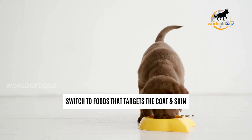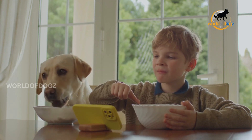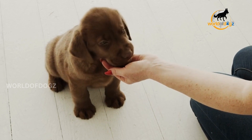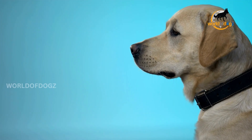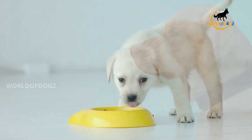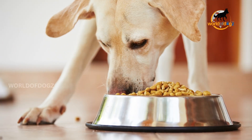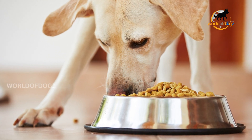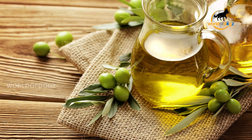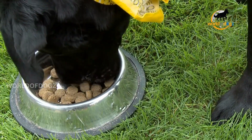Third, switch to food that targets the coat and skin. Inexpensive dog food is largely made of ingredients that some dogs have difficulty digesting, such as corn and grain, not to mention added preservatives and chemicals. Instead, choose dog food with a high-quality protein source as the primary ingredient. A protein deficiency results in a dull and unkempt coat. If your choice of dog food doesn't contain adequate oils, another alternative is to add a little olive oil to his food. Olive oil contains omega-3 fatty acids that support the skin and coat. Check with your vet first on how much to give your dog.